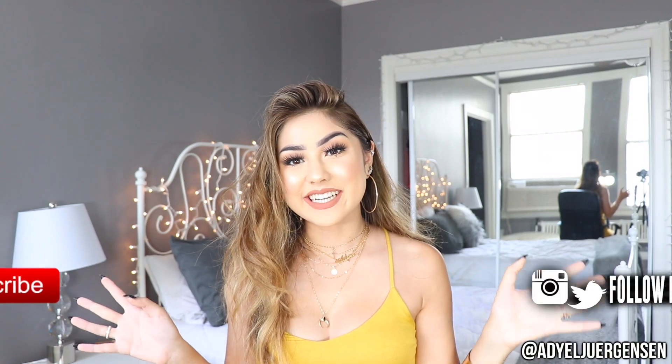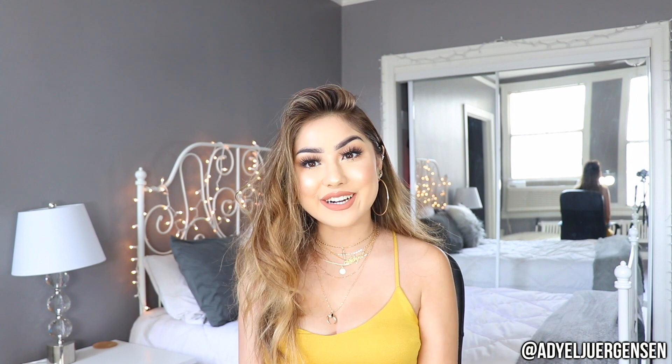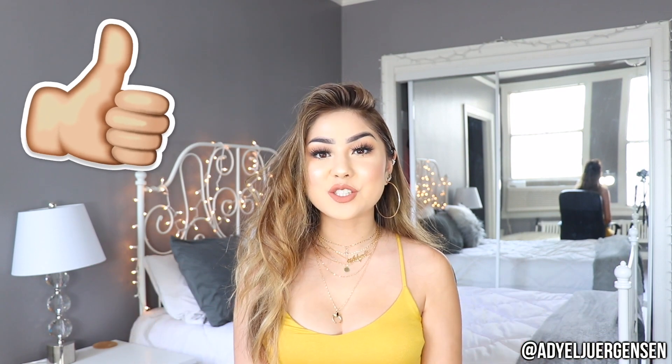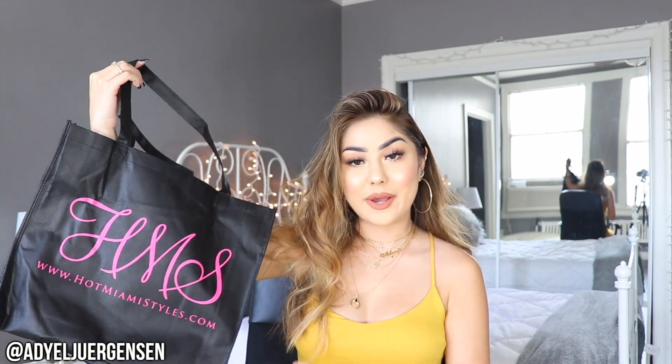Hello my loves! Hi everyone, it's Arielle here and welcome back to another video on my channel. Today I have yet another try-on haul and I'm so excited about this one. I feel like I'm excited about every single one, but you guys know the drill. Today I'm hauling a bunch of pieces from another one of my favorite stores — Hot Miami Styles.